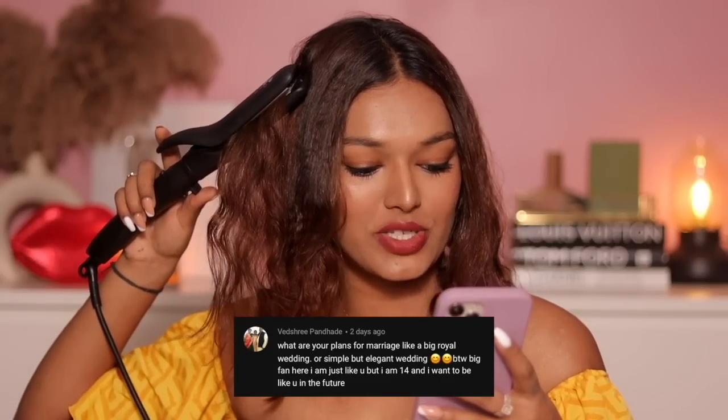Vedashree asks about my plans for marriage. I see all these big weddings with so many traditions and customs — super fun to attend — but for my own wedding, I don't want all that. I want a beach wedding — I'm a beach baby! A small, elegant, really beautiful wedding by the beach with only my closest people. I don't even want a big crowd coming to my wedding. That is my dream and it's going to be beautiful. This crimped section feels so retro and 90s — very Kareena Kapoor vibes!